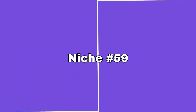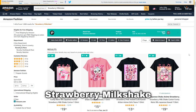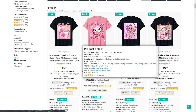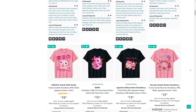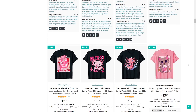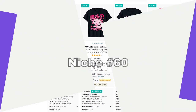Niche 59 is strawberry milkshakes. I'm not sure how it became its own niche, but apparently it has — there are tons of designs with different animals drinking a strawberry milkshake. You'd need to be quite skilled at graphic design to create these, but places like Vexels or Creative Fabrica probably have a lot of preset graphics as well.